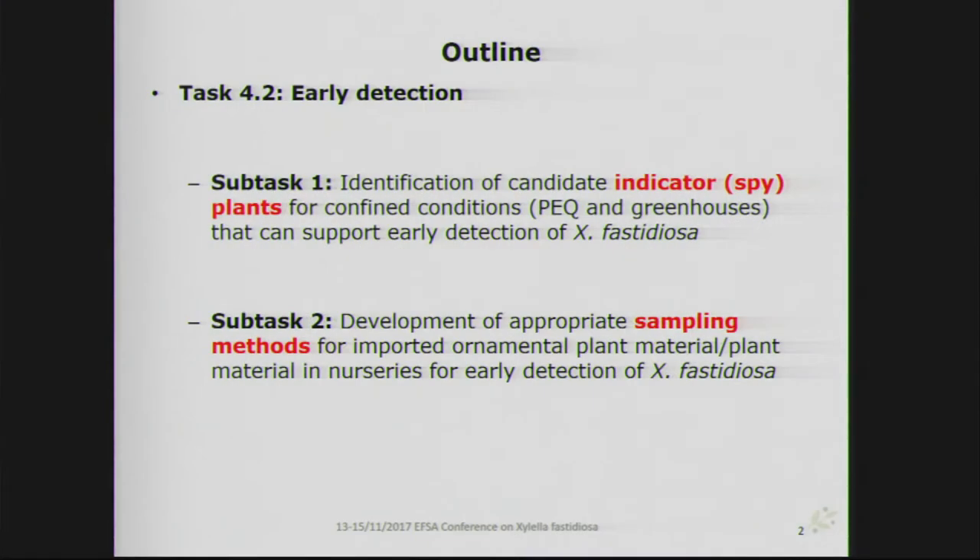My presentation has two parts. In the first part I will discuss the work performed inside sub-task 4.2.1, dealing with identification of candidate indicator plants — also named SPI plants — in confined conditions such as greenhouses or post-entry quarantine, which could support the early detection of Xylella fastidiosa. The second part deals with the development of appropriate sampling for asymptomatic plants affected with Xylella fastidiosa, concentrated on imported ornamental plants or nursery plant material.